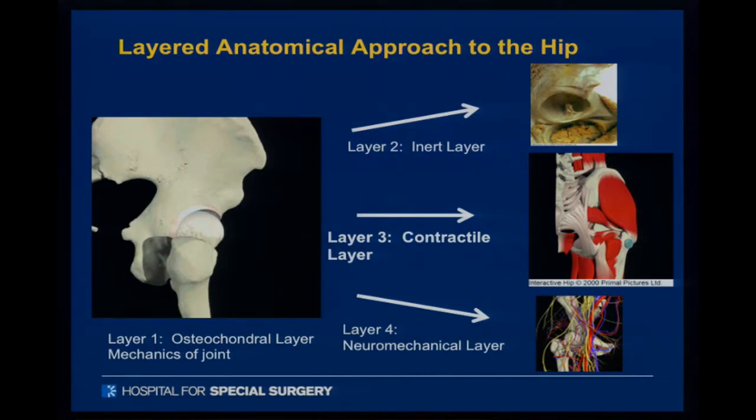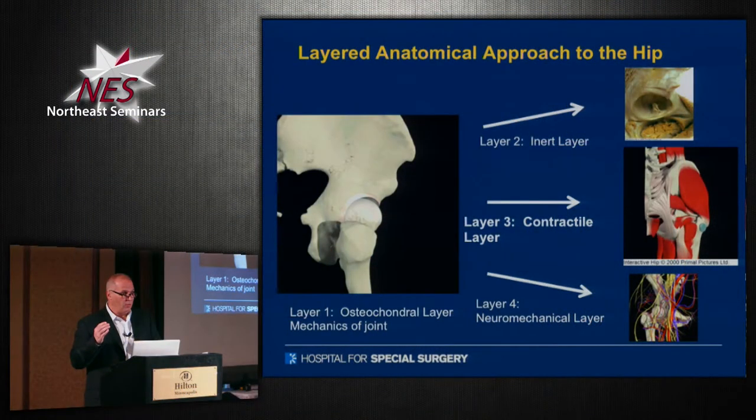I can say this pretty confidently: the further the issue comes from the center of the hip, the more difficult and less predictable the outcome is going to be.